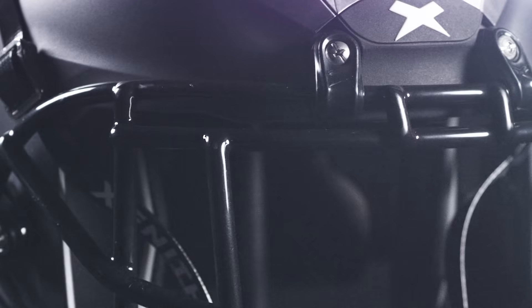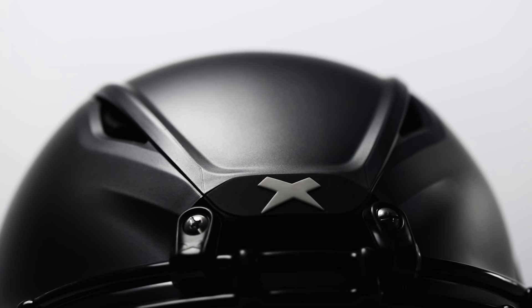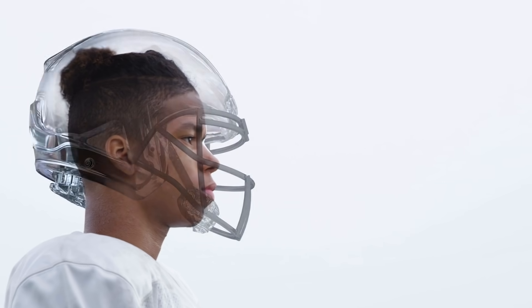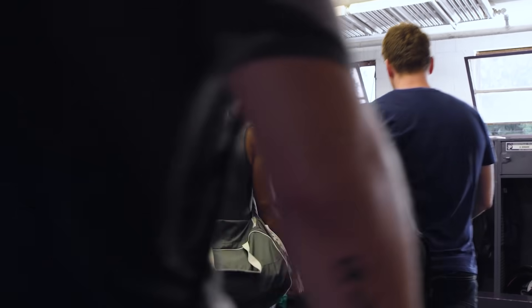Across protection, fit, comfort, and agility, Zenith Shadow is the most complete helmet in the game. Zenith's core helmet technology was refined to optimize protection with adaptive fit, all-game comfort, and tuned balance.